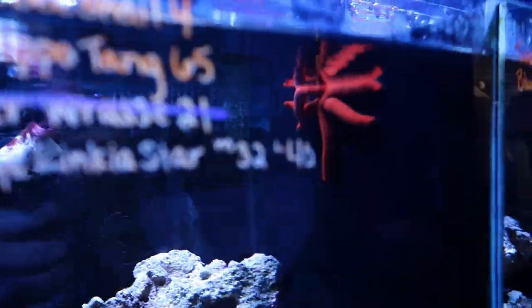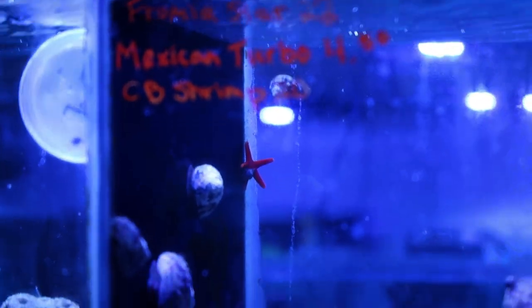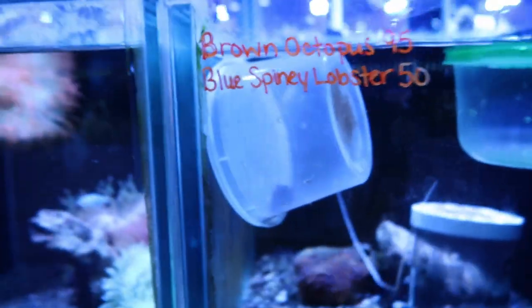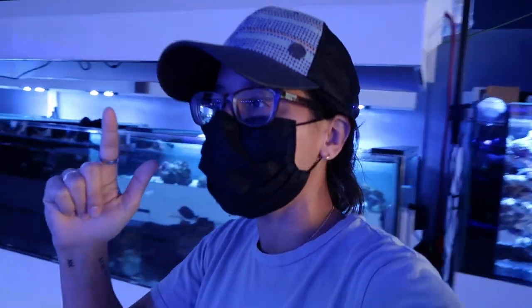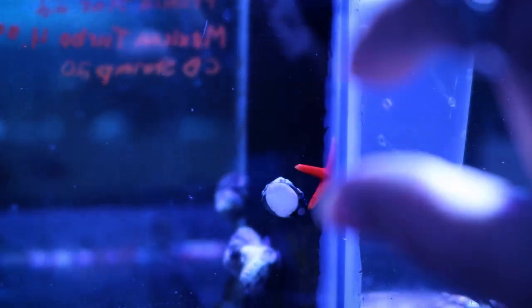Whoa, look at this starfish. Sheesh, thing's big. Cute little orange thing. Our octopus homies are still here chilling. So I think we're going to get the pico fish. And I think we're going to get that little starfish — the little orange fromia star — because it is just like an inch big. It's going to be perfect in the tank. Orangy red with the white tips, about an inch big.